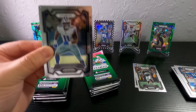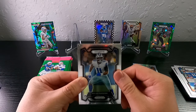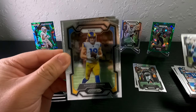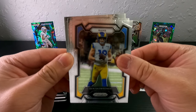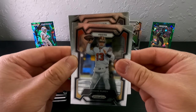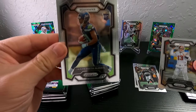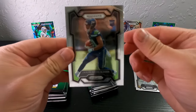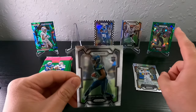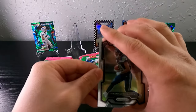I believe we only get one checkerboard rookie, which is unfortunate, and that's who we pulled. We get Ben Sronick, Brock Purdy, Seahawks — JSN. This is who I really wanted over Zach Charbonnet, but I think Zach Charbonnet is gonna do really well next year as well.